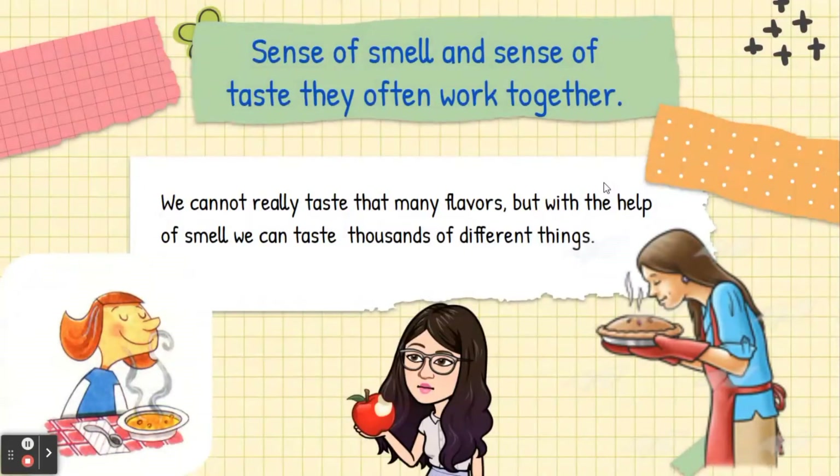Sense of smell and sense of taste, they often work together. We cannot really taste that many flavors, but with the help of smell, we can taste thousands of different things.